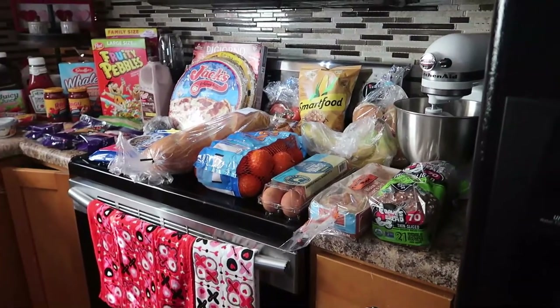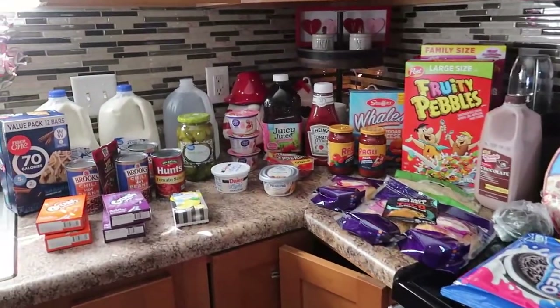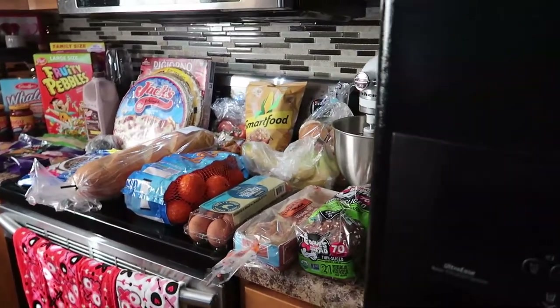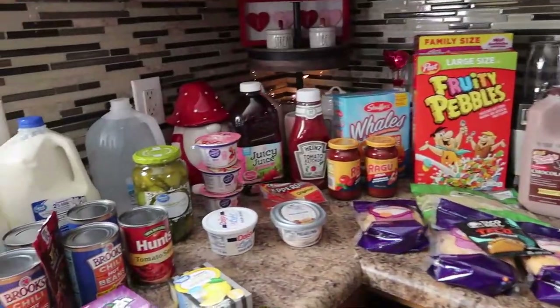Hey guys, welcome to my channel. It is Monday, February 7th. I just got home from picking up my Walmart grocery order and I wanted to share this haul with you guys. The order was $119. I had no substitutions, but I did have four out of stock items.